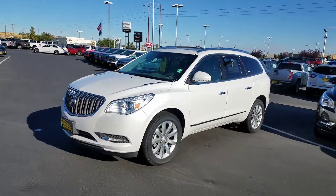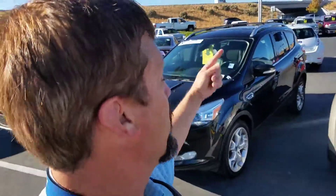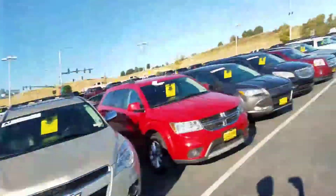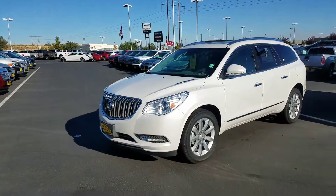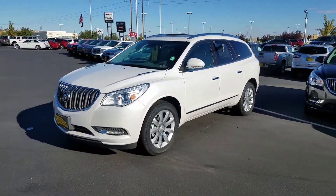Hi, Scott! Tim Crowley with the Kindle Auto Mall in Nampa — we're right off exit 38, Interstate 84 here in Nampa. I'm Tim Crowley, and I'm here with this White Frost 2017 Buick Enclave all-wheel drive.